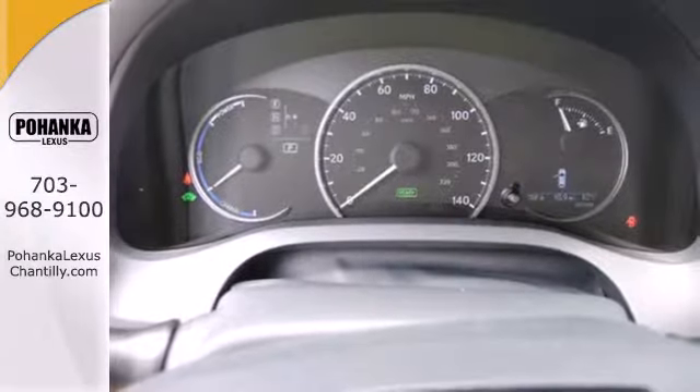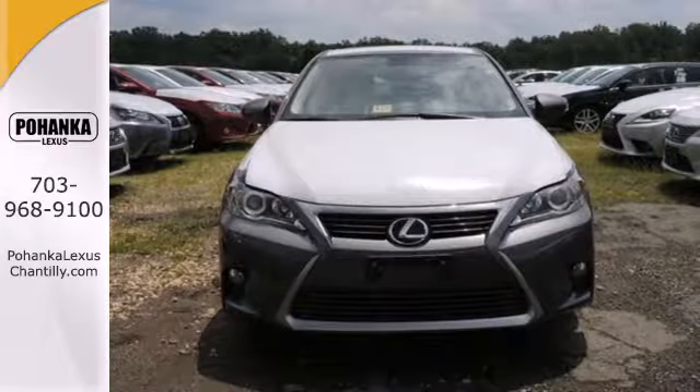Discover a hybrid worthy of your journey and test drive this CT200H today.